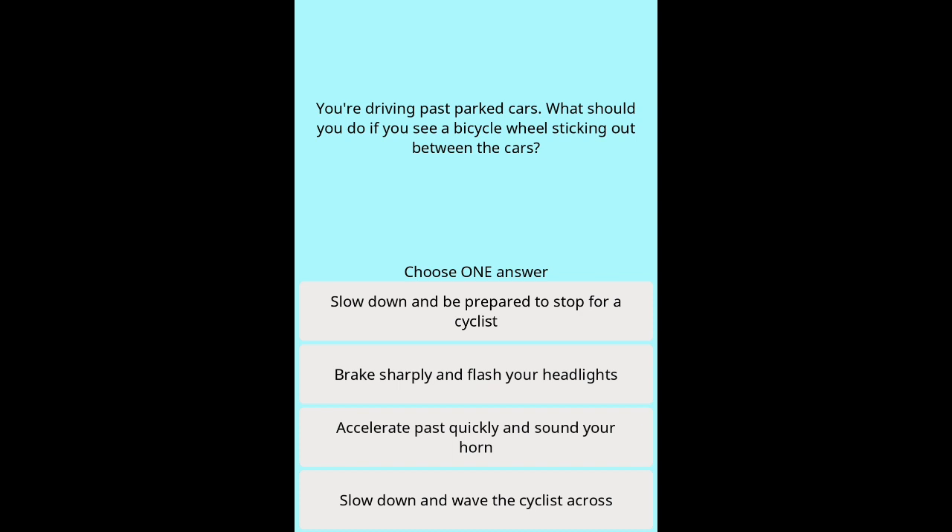Question 11: You're driving past parked cars. What should you do if you see a bicycle wheel sticking out between the cars? Options: Slow down and be prepared to stop for a cyclist. Brake sharply and flash your headlights. Accelerate past quickly and sound your horn. Slow down and wave the cyclist across.